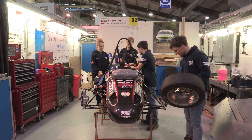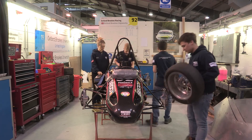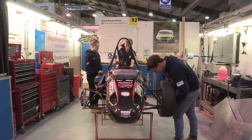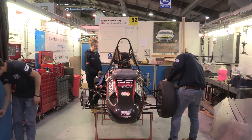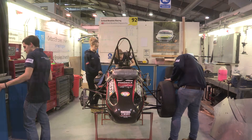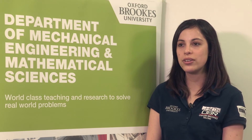There is a lot to highlight. One of the best things is that you really get the chance to put what you learn in the classroom to the test. They have the Oxford Brooks Racing Team, there are a lot of seminars, so you really get to practice what you learn. It's also really good that you interact with other students from different countries and get to learn from other cultures.